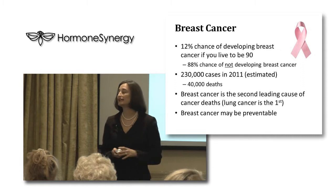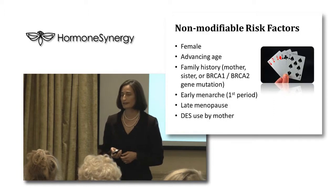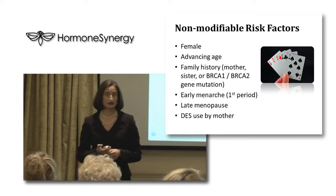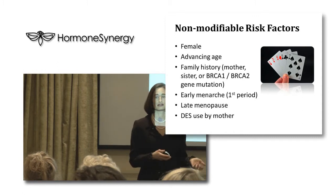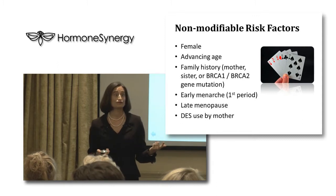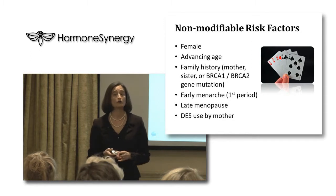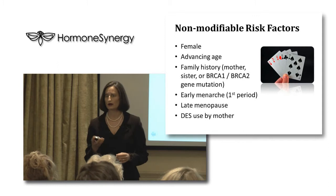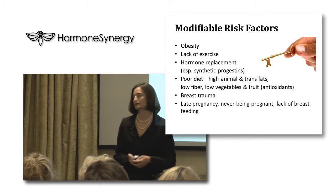Breast cancer is the second leading cause of cancer deaths — lung cancer is the first. Breast cancer may be preventable, just like dementia and Alzheimer's. It's important to look at your risk factors and separate them into modifiable and non-modifiable risk factors. Non-modifiable factors — things you can't do anything about — include being female, advancing age, inheriting a BRCA gene, early menarche, late menopause, or maternal diethylstilbestrol use.